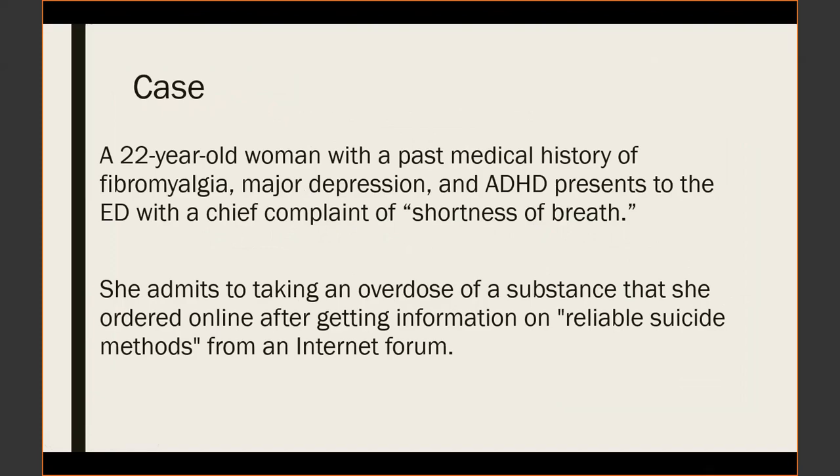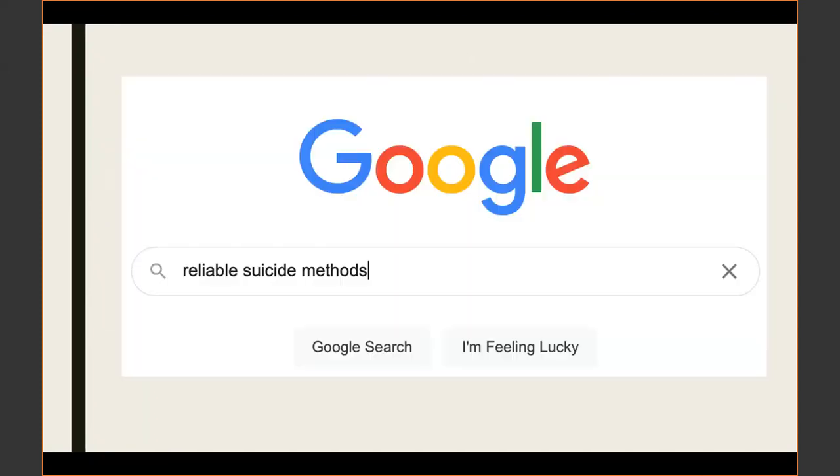This is a case of a 22-year-old woman with a past medical history of fibromyalgia, major depression, and ADHD. She came to an emergency department with a chief complaint of shortness of breath. She admitted to taking an overdose of a substance she ordered online after getting information on reliable suicide methods from an internet forum.